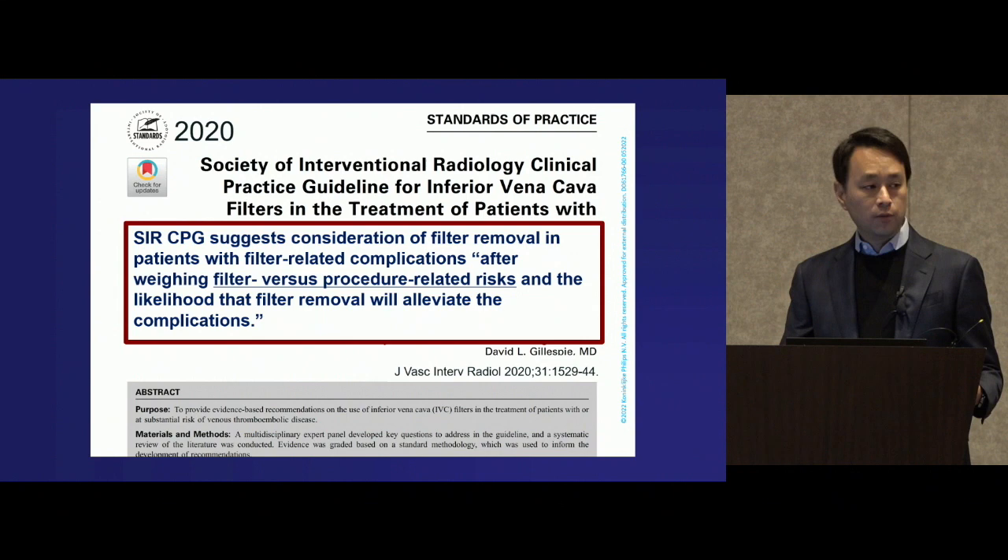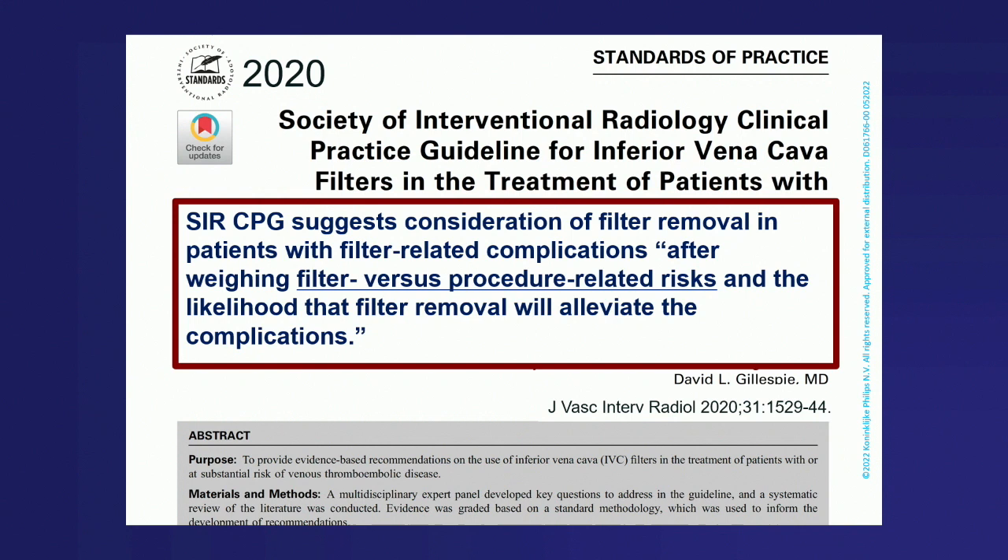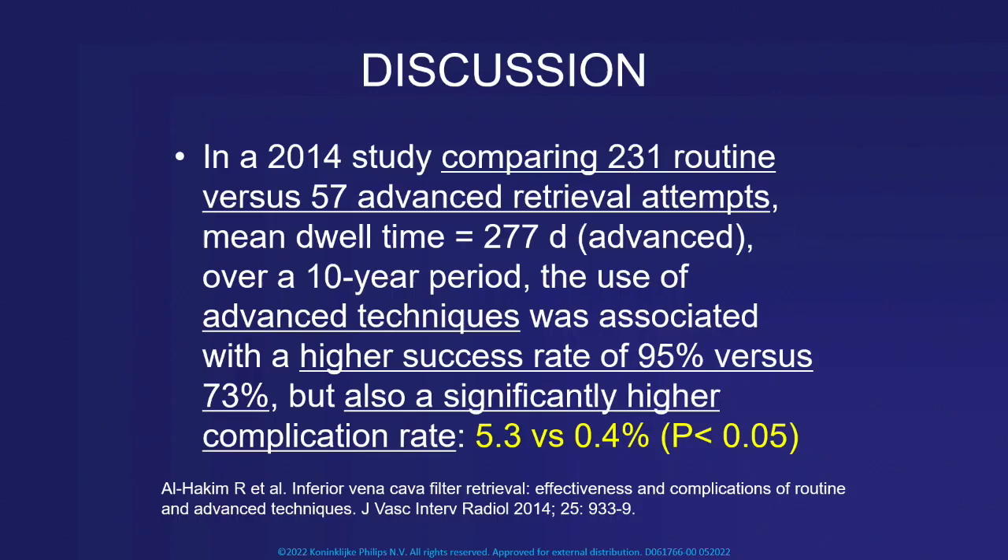Not long ago we published our SIR-CPG guidelines. The SIR suggests consideration of filter removal in patients suffering from filter-related complications, specifically after weighing the filter-versus-procedure-related risk. It gets back to that concept of the risk-to-benefit ratio.